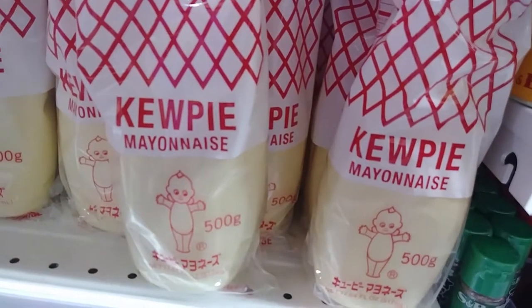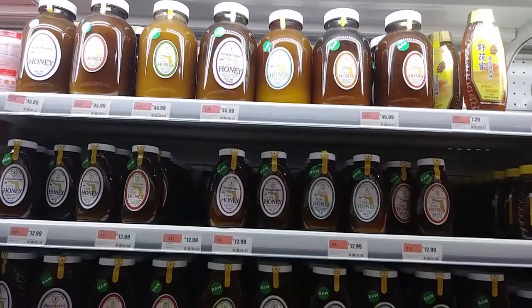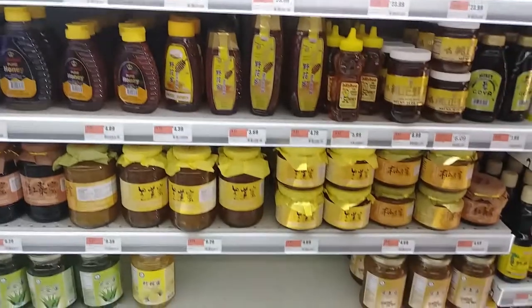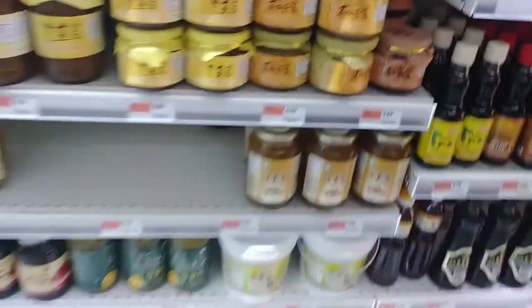We have Kewpie mayo — that's awesome. Wasabi-flavored mayonnaise. There's a regular one. There's a whole thing of wasabi here. And if you need honey, they've got like 12 different types of honey here, from all over the place, including ginger honey. One actually says it's citron honey concentrate, which means it's even better, I guess.